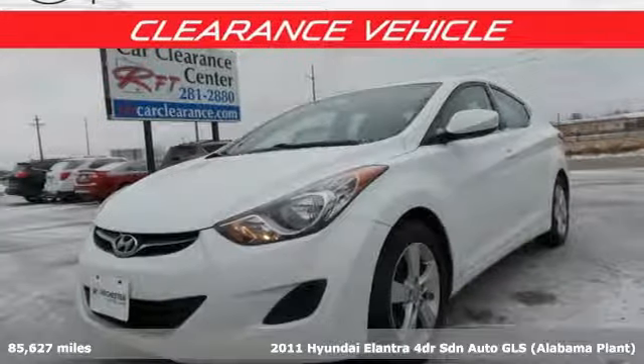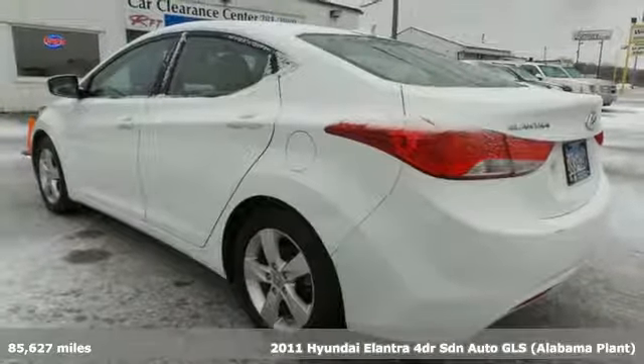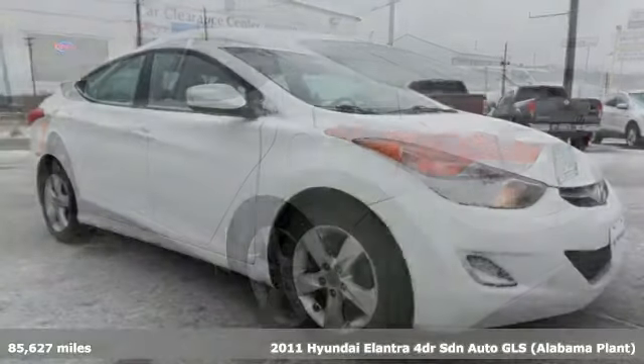It's a 2011 Hyundai Elantra. Hyundai's attention to detail means a better driving experience for you. It comes with great features you'll love.